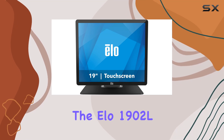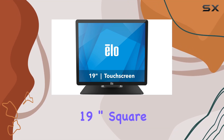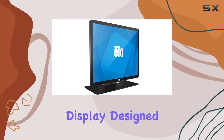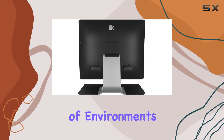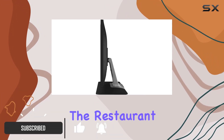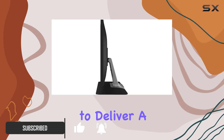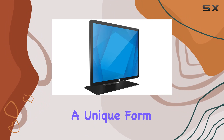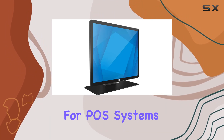Today we're diving into the Elo 1902L 19-inch Square Touch Pro PCAP touchscreen monitor, a versatile display designed for a variety of environments — whether you're in retail, hospitality, government, or the restaurant industry. This monitor aims to deliver a seamless and interactive experience. The 19-inch square display provides a unique form factor, making it well suited for POS systems, retail setups, and more.